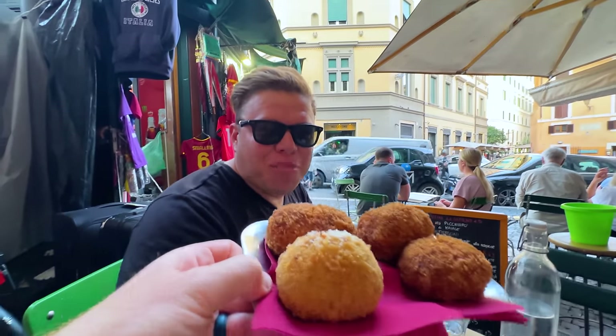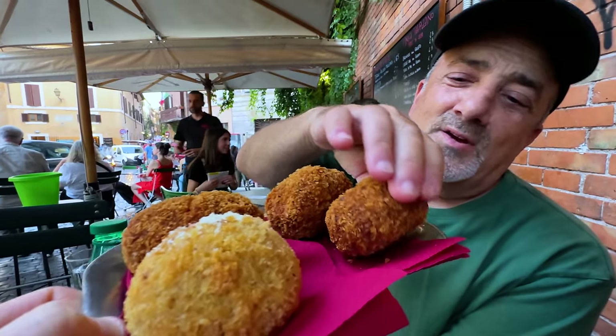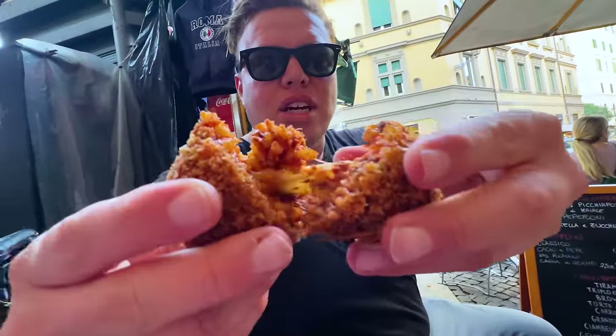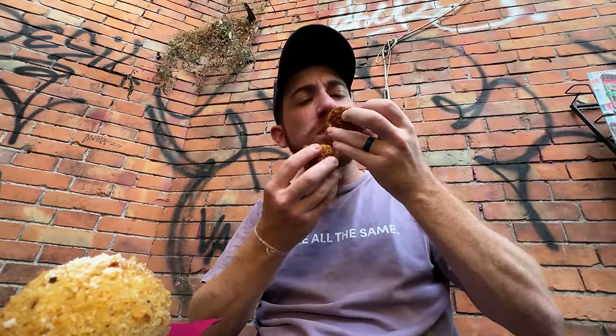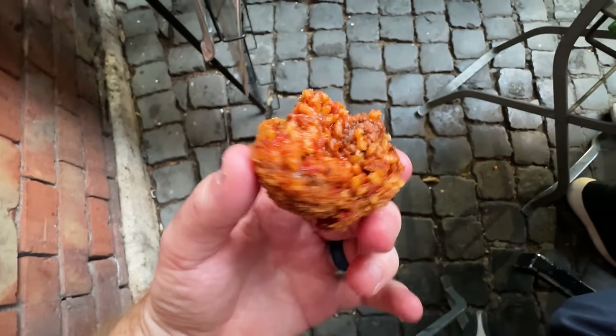We've just got four supplì. It's a fried ball of goodness — generally rice, tomato, mozzarella, all the good stuff. I'm so excited in Rome. It's like the ingredients of a pizza with rice in a fried ball. This is the best snack in Rome. Ten being the best, one being the worst — what is it? Eleven.